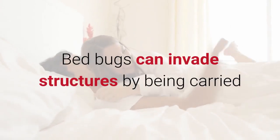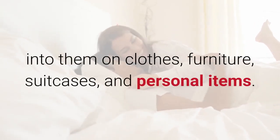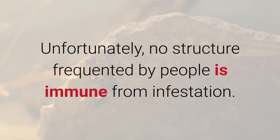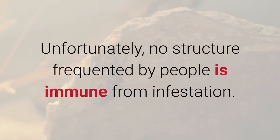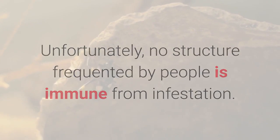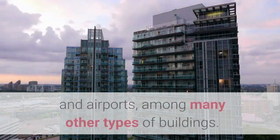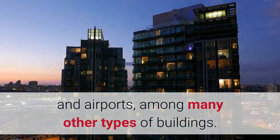Bed bugs can invade structures by being carried into them on clothes, furniture, suitcases, and personal items. Unfortunately, no structure frequented by people is immune from infestation. This includes motels, homes, apartments, condos, movie theaters, and airports, among many other types of buildings.